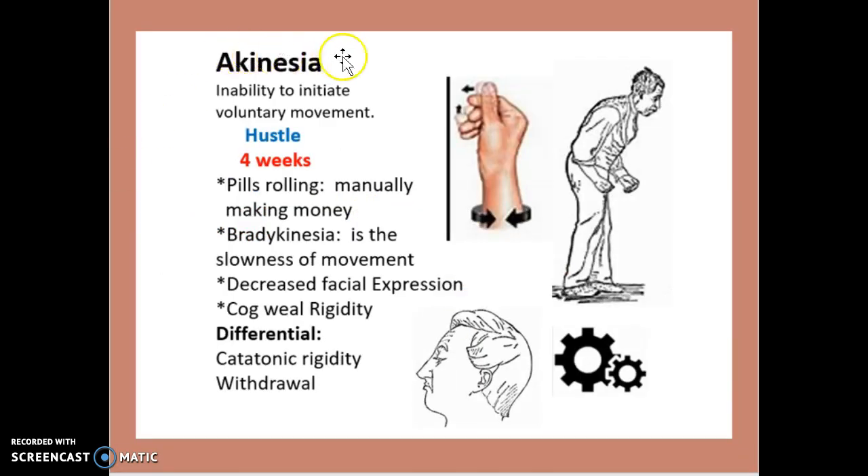When it comes to akinesia, this is actually an inability to initiate voluntary movement — parkinsonism. This refers to difficulty with any movement, such as rigidness or stiffness in movement. This usually occurs in the first 4 weeks. Pill rolling refers to the action of counting money in the bank — if you can picture that movement of the fingers, as shown in this diagram, that is what pill rolling looks like.